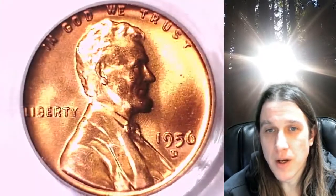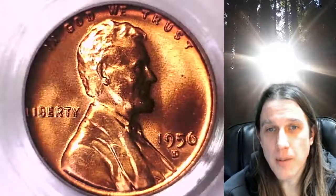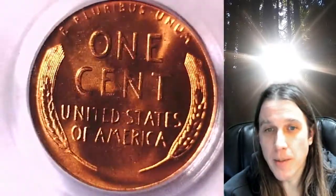We'll take a look at the front of Lincoln and then we'll take a look at the reverse. This coin is going to go up for sale on my eBay store. You guys can find a link in the description below the video. It'll take you to this exact coin on eBay.